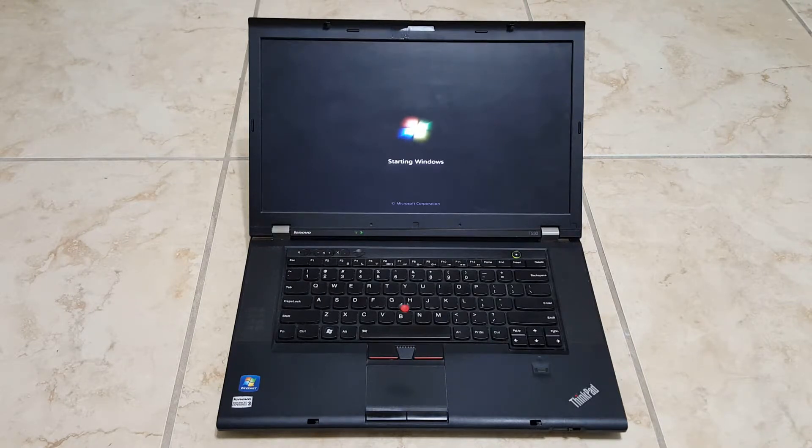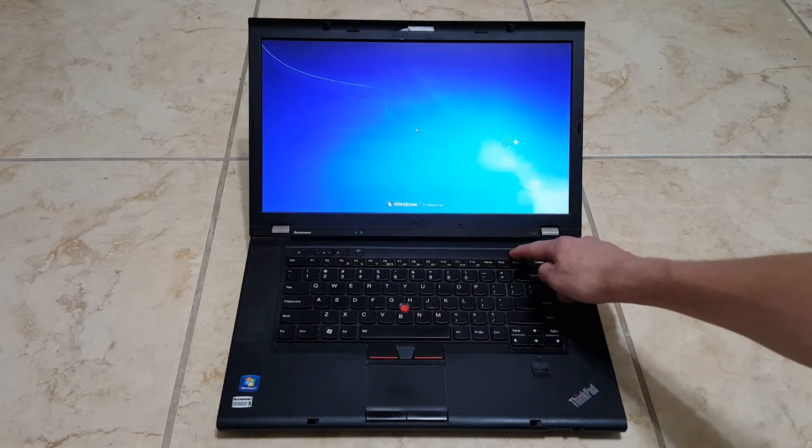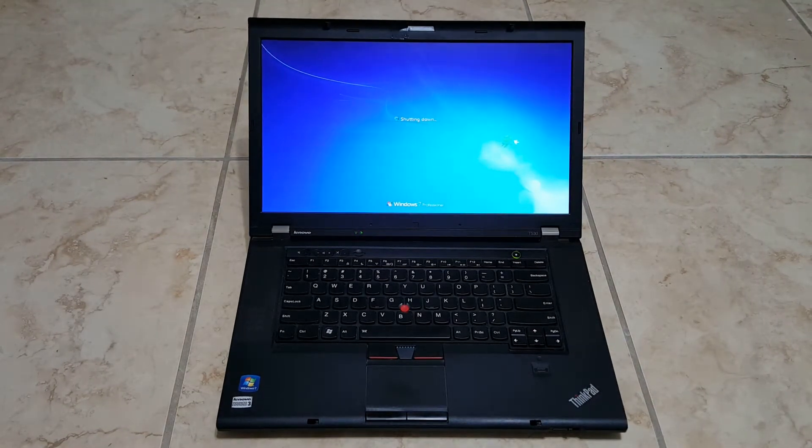Okay, so that's fairly slow. It could be worse, but that's pretty slow. So we're at the login screen. It's fairly slow — not too bad for a computer from 2012, but it's pretty slow by today's standards.